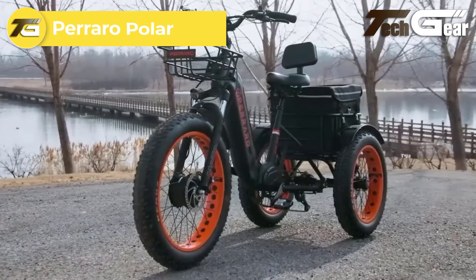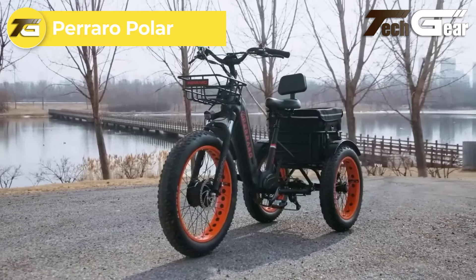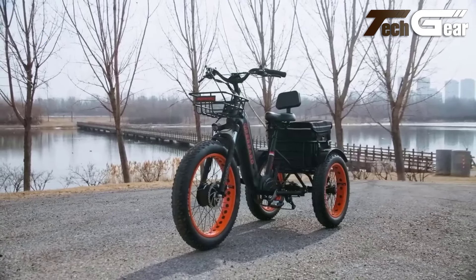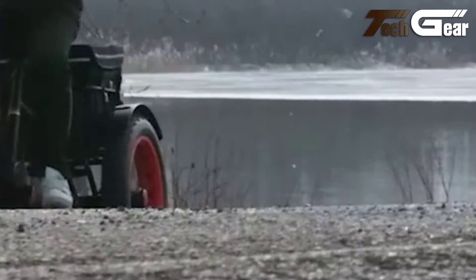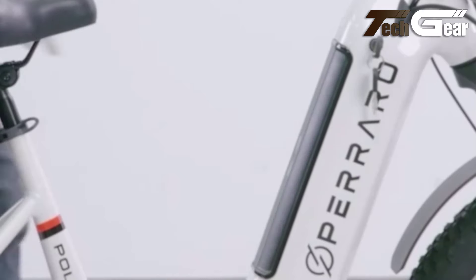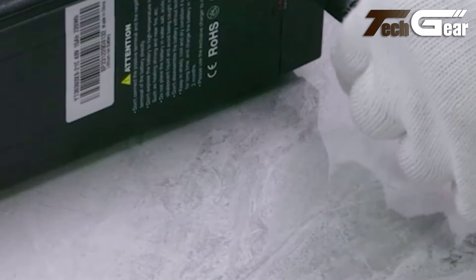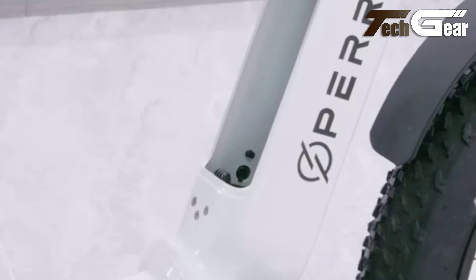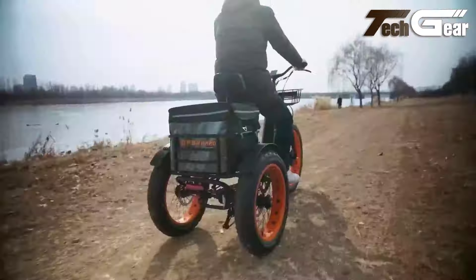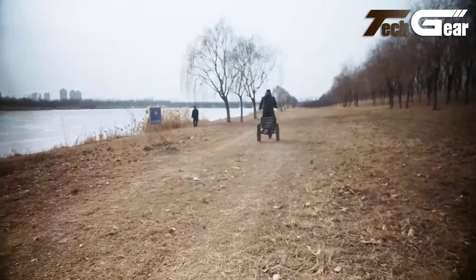The Peraro Polar, priced at $2,199, is a foldable electric trike that offers a blend of versatility, safety, and convenience for adult riders. Powered by a 750-watt Bafang motor, it can reach speeds of up to 26 miles per hour, while its 48-volt, 15-amp-hour battery provides a range of up to 65 miles, making it perfect for both short errands and longer journeys. The foldable design is highly practical, especially for storage and transport, and the large rear basket — complete with an insulated food bag and pet-friendly features — adds to its utility.